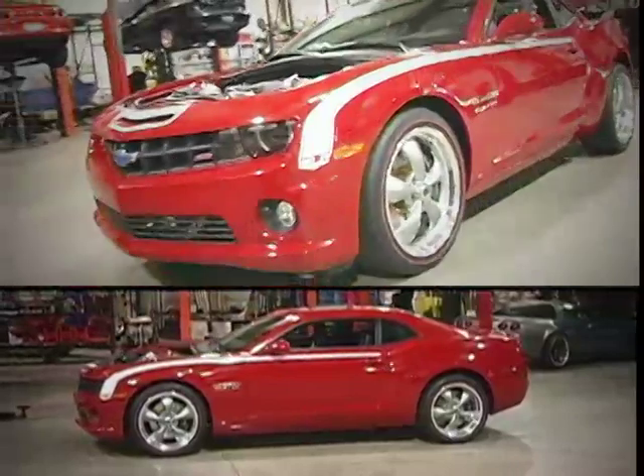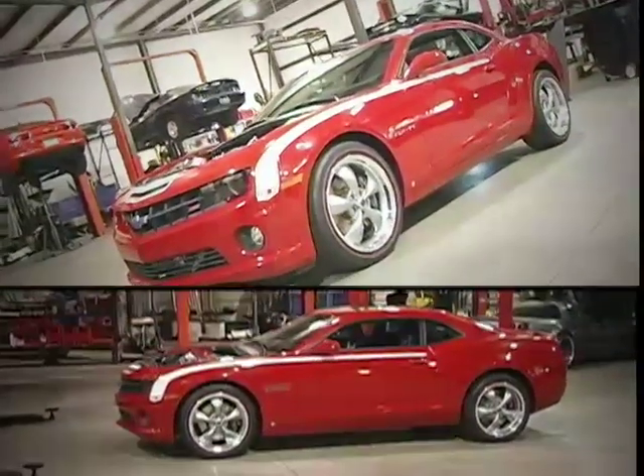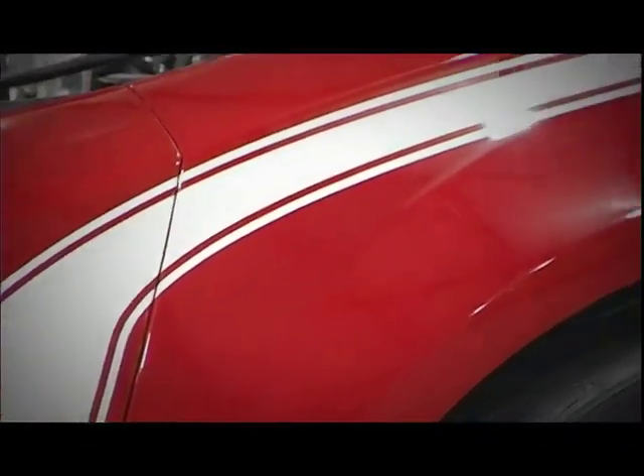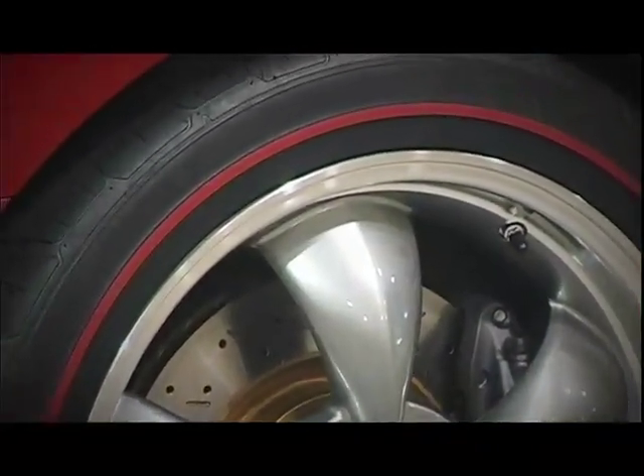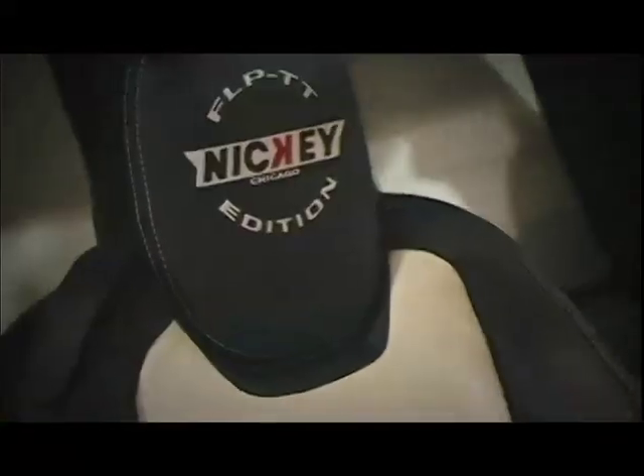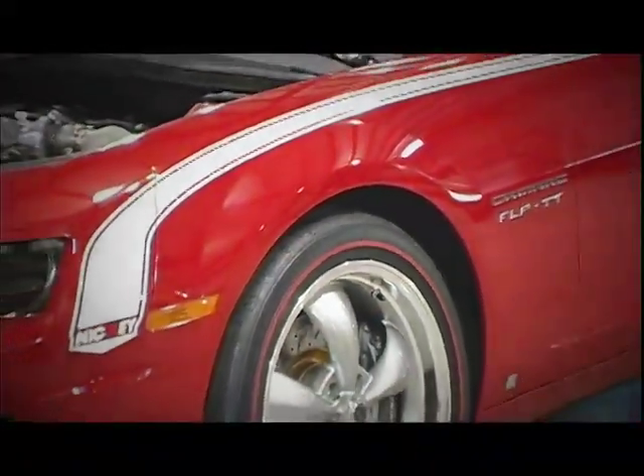Nicky Chevrolet was a Chevy dealer in Chicago that did a lot of bolt-on high-performance versions of muscle cars back in the day, and now we're seeing the Nicky name on the new car. They have Stage 1, Stage 2, and Stage 3 packages. Stage 1 is basic cosmetic stuff — wheels, tires, striping, interior, and Nicky badges. Stage 2 is a performance mod with a supercharger or heads and cam package. Stage 3 is a 427 engine, which is what Nicky was known for back in the day, and the Stage 3 twin-turbo, which is what we have here.